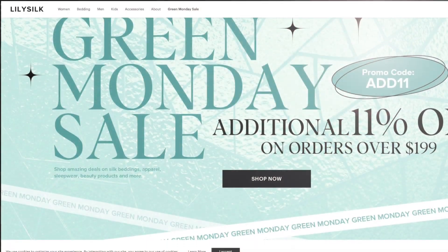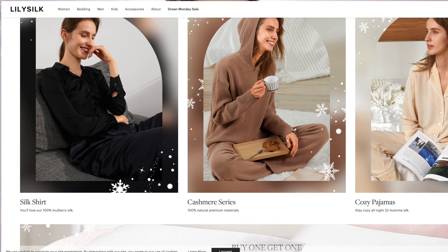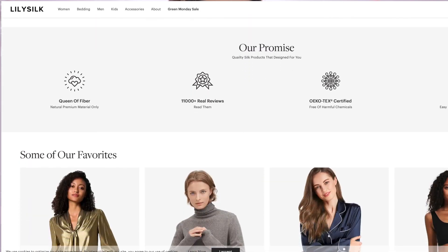And if you have been following me for any point in time, you know that my silk pillowcases come from LilySilk. I'm super excited for today's video because I'm teaming up with LilySilk, where you can find all kinds of quality silk products like blouses, pajamas, pillowcases, bedding sets, and more.